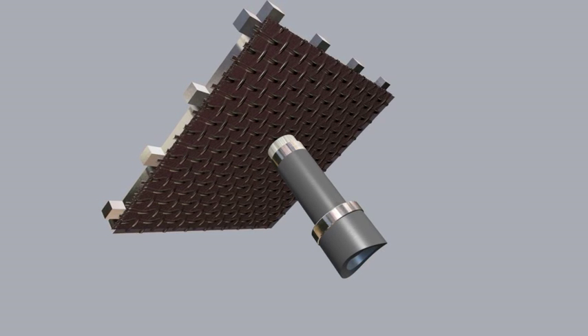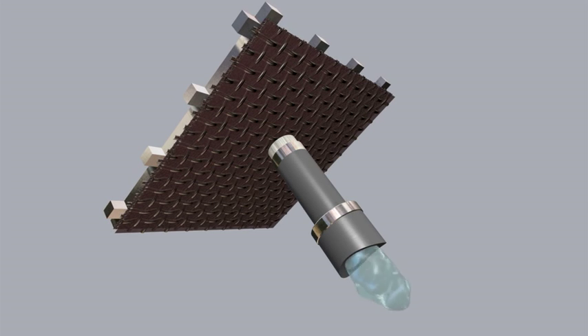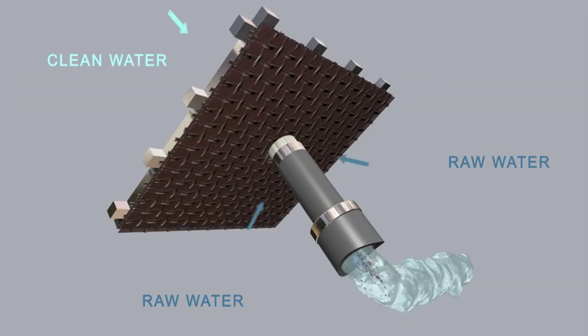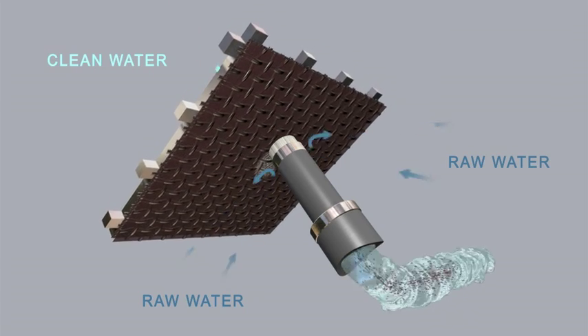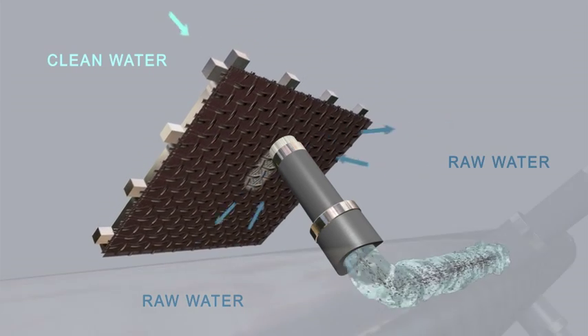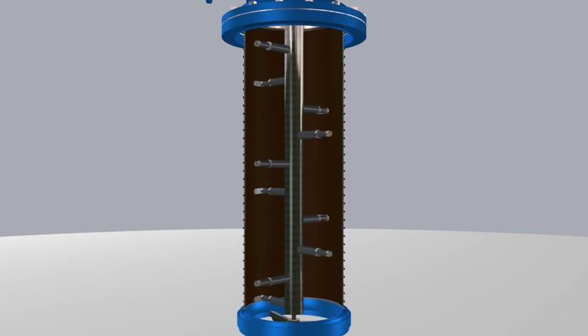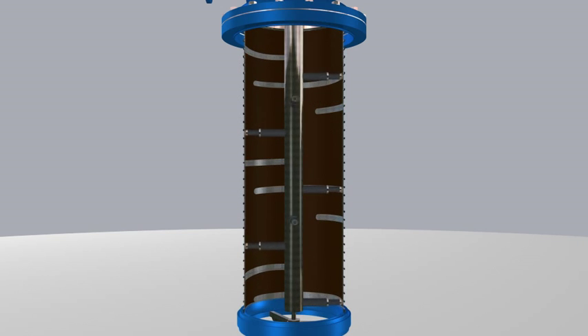The high suction force causes a small fraction of the filtered water to pass through the screen in the opposite direction — outside to inside. This water drags the accumulated dirt along with it, and the dirt is evacuated through the scanner towards the drain valves.